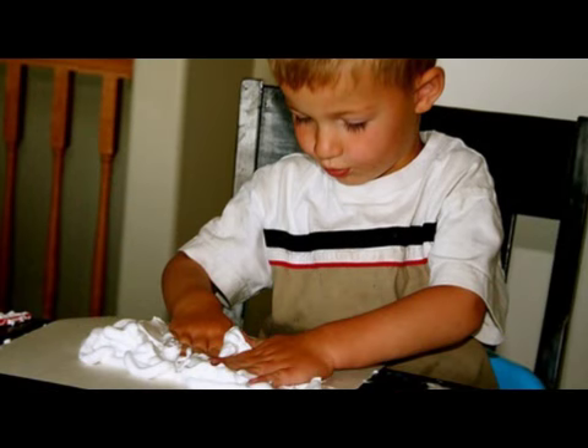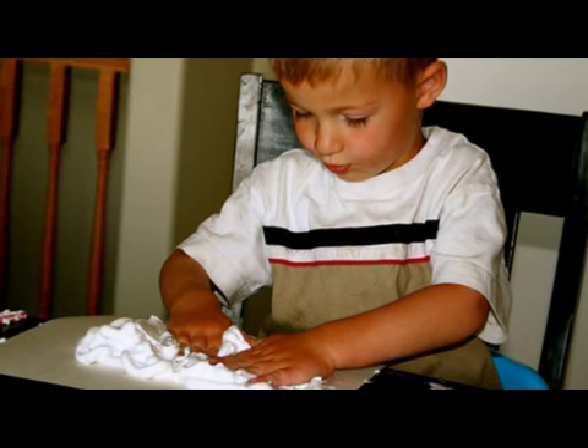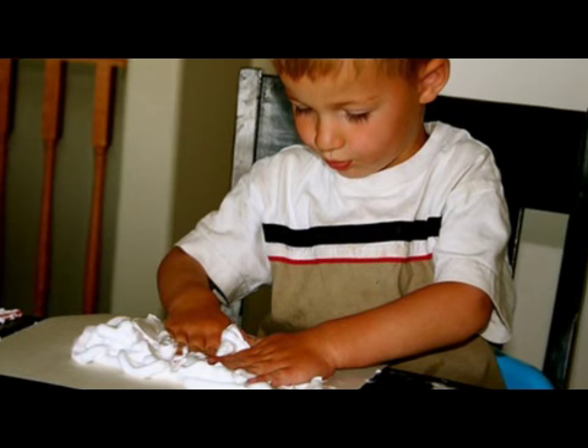Shaving cream play — put it in a little baking tray and let the child play with it there, making designs and patterns. Pull up their sleeves and put an apron on so it doesn't get their clothes all messed up.